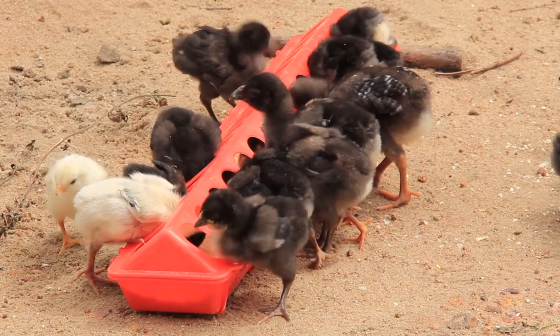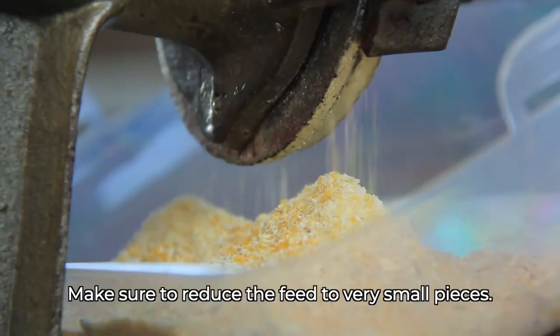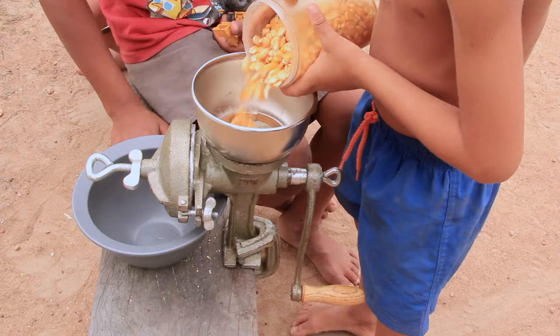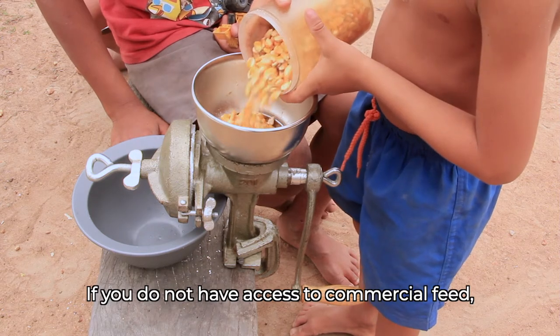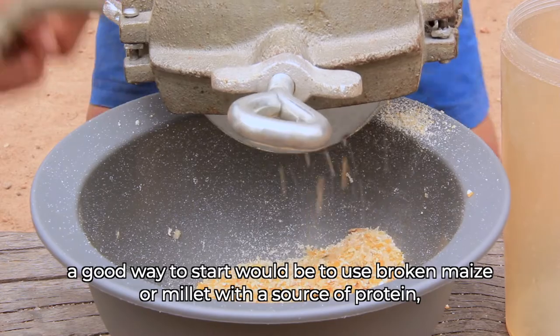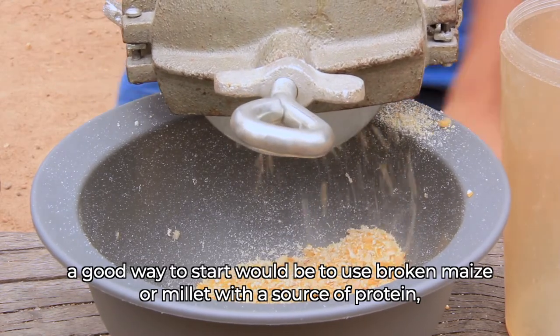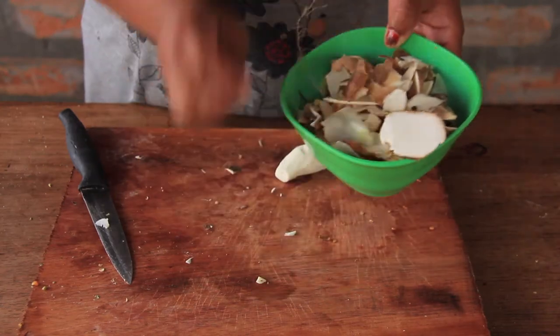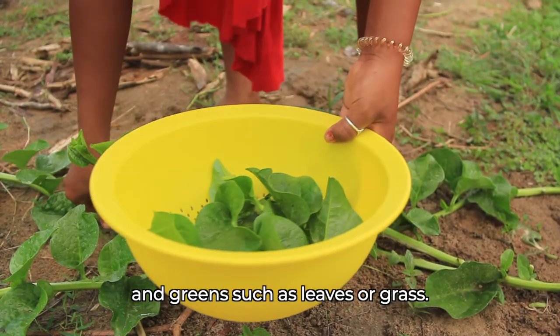Make sure to reduce the feed to very small pieces. If you do not have access to commercial feed, a good way to start would be to use broken maize or millet with a source of protein — for example boiled eggs, vegetable waste, and greens such as leaves or grass.